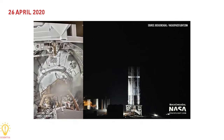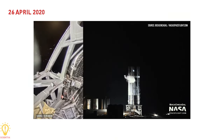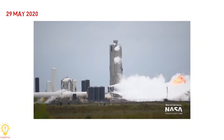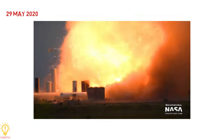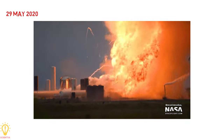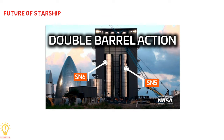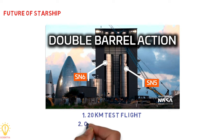The next prototype, Serial Number 4, passed cryogenic pressure testing on 26th April 2020, but was destroyed on 29th May 2020 after a successful static fire test of its single Raptor engine, due to a failure with the ground support equipment. Currently, Serial Number 5 and Serial Number 6 are undergoing construction. The future of Starship tests includes a 20 km test flight of Starship Serial Number 5 and the first orbital test flight before the end of 2020.